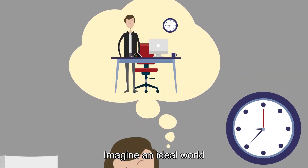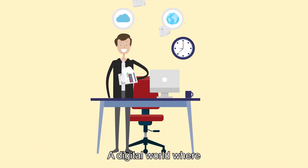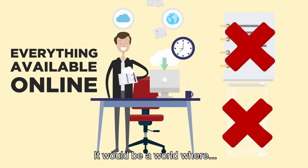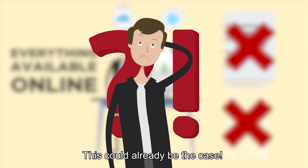Imagine an ideal world where all documents would be digitized — a digital world where everything would be available online. No more paper, no more polluting plastic packaging. It would be a world where... Wait! This could already be the case.